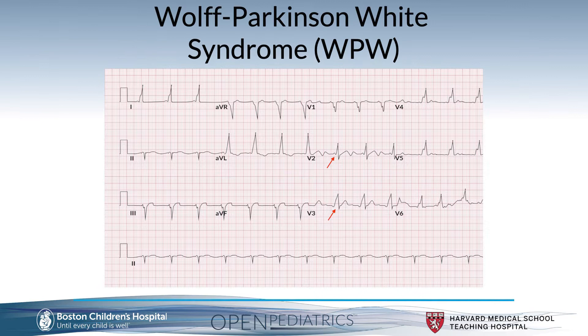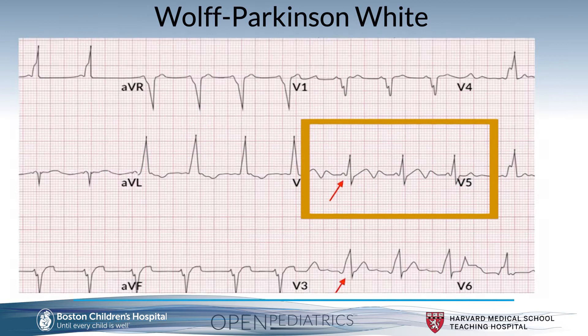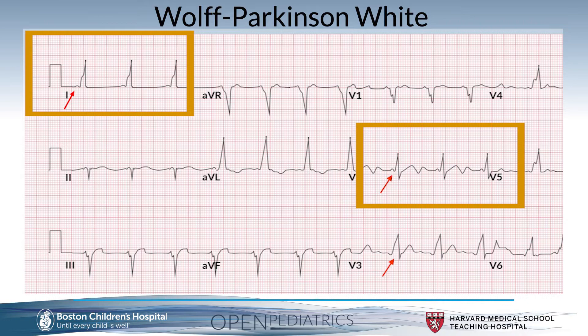Here I have provided a characteristic EKG of patients with Wolf-Parkinson-White showing the three commonly seen findings. First, a short PR interval — unlike normal EKGs where a P wave is followed by a return to baseline before the QRS complex, here the P wave blends right into the QRS. Second, the delta wave, visible in the precordial leads and in lead one in particular, where that P wave slurs into the QRS complex.